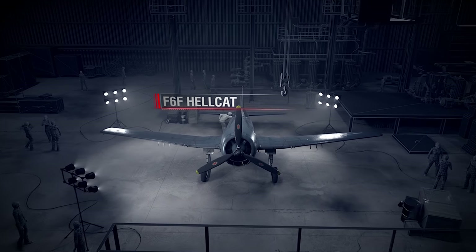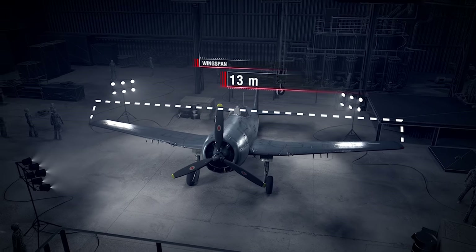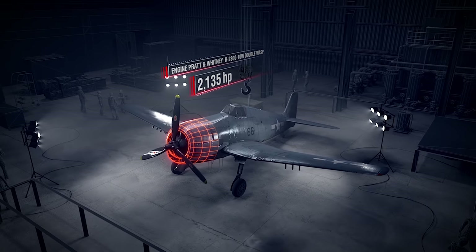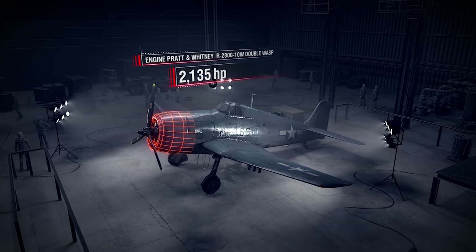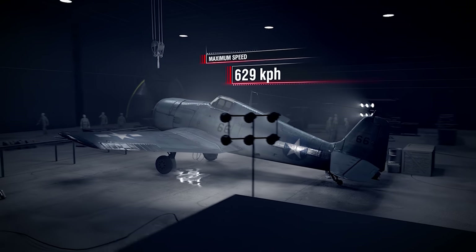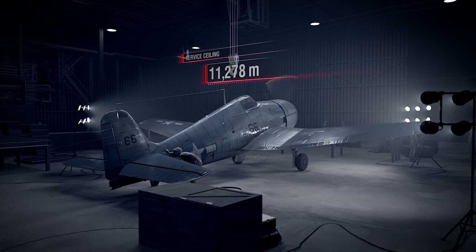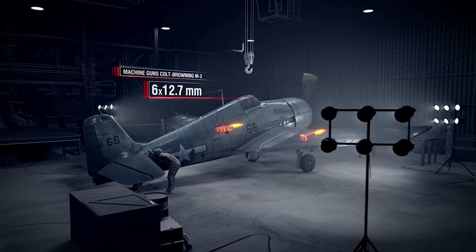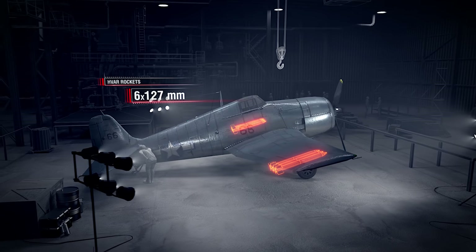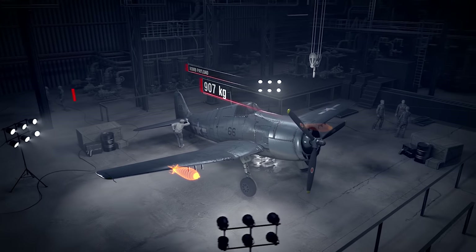Aircraft specifications for the F6F Hellcat — Length: over 10 m; Wingspan: 13 m; Takeoff weight: 6,754 kg; Engine: Pratt & Whitney R-2800-10W Double Wasp, 2,135 hp; Max speed: 629 km/h; Service ceiling: 11,278 m; Armament: six 12.7 mm Colt Browning M2 machine guns, six 127 mm HVAR rockets; Bomb payload: up to 907 kg; Crew: 1.